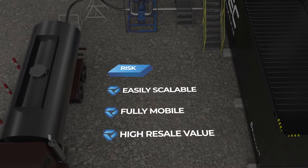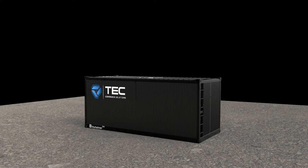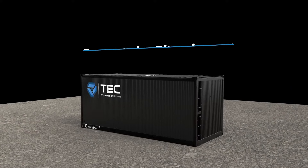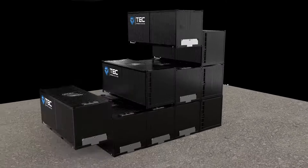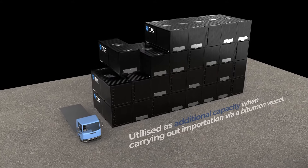The whole facility is designed to be fully mobile for simple relocation. Bitutainers have a high resale value and are considered a long term asset. The facility can also be complemented by our range of smaller transportation bitutainers, establishing a complete storage and distribution operation using modular versatile equipment.